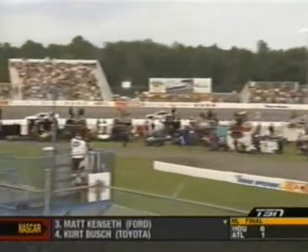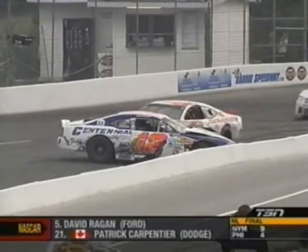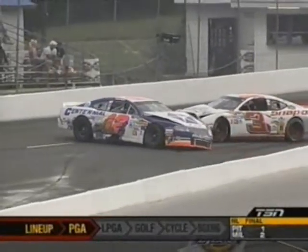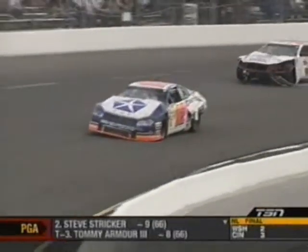Everybody on the outside — the outside is not the fast way around here, but you've got to get that car to handle up top. A big chain reaction coming off of turn two, and this is what can happen on a tight track such as Barrie Speedway. John Gott, Jason Hathaway — you see the 10 of Doug Brown — but the most damage to the 12 of John Gott and Hathaway, with the nose completely sheared off that Snap-on Tools Dodge.